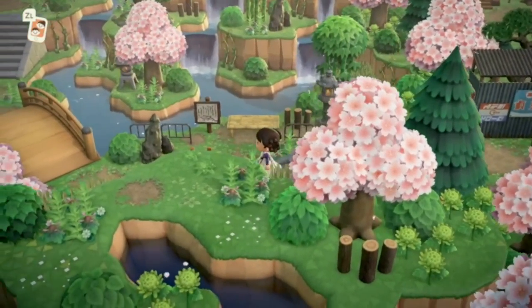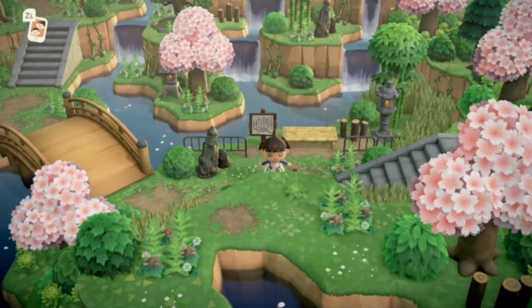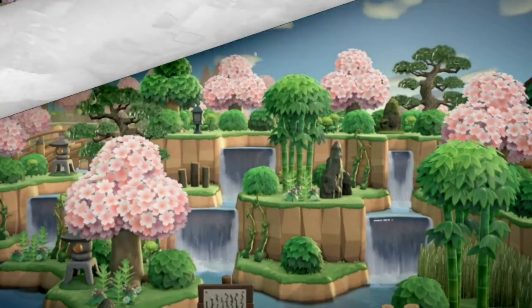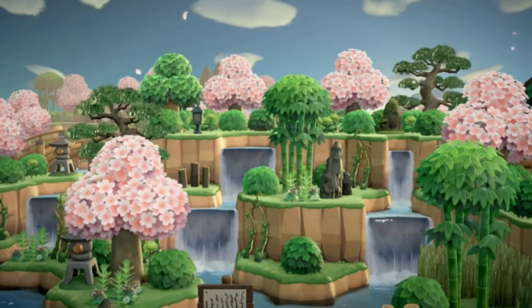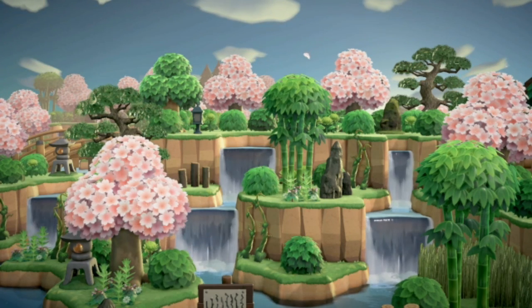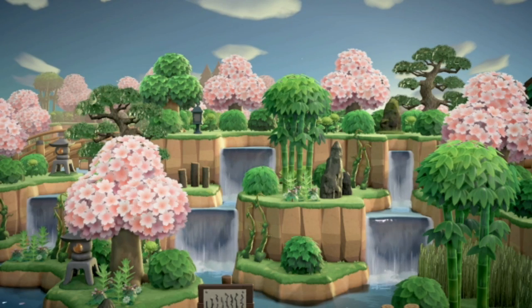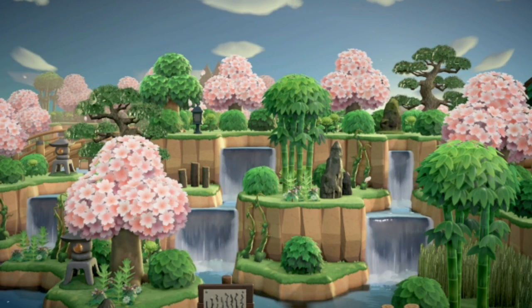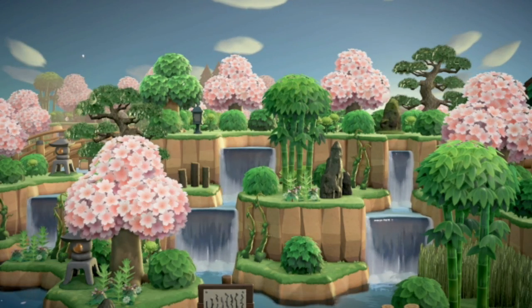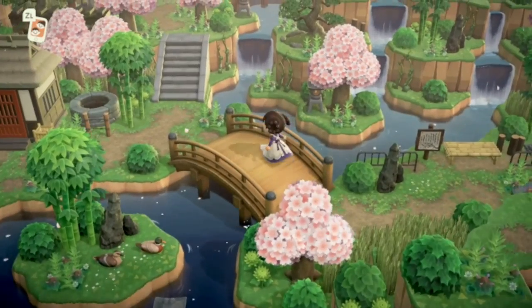Going down this incline right over here — look how pretty that looks! There's a ladder over here. That is absolutely stunning. I don't have any words for the beautiful terraforming on this island. It's so beautiful — I love the way this person is terraforming their island.